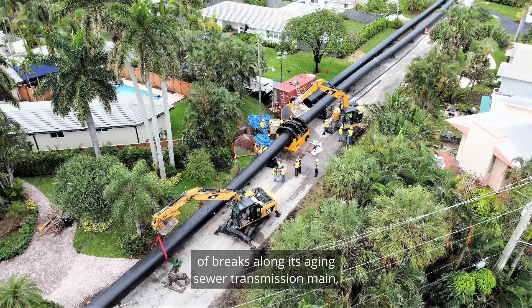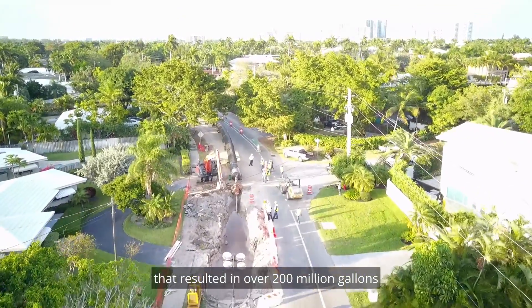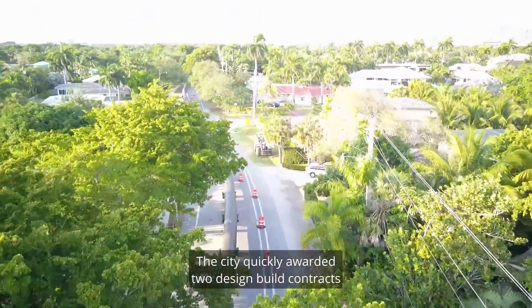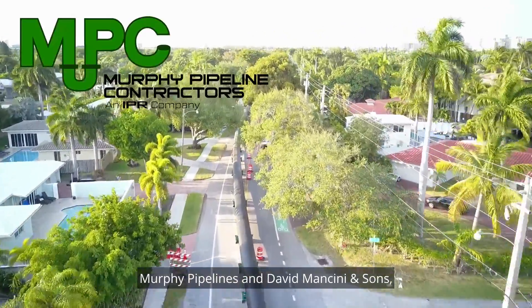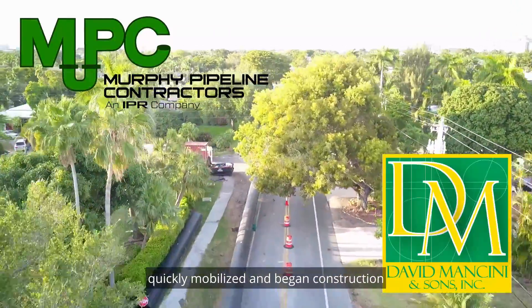The City of Fort Lauderdale experienced a series of breaks along its aging sewer transmission main that resulted in over 200 million gallons of sewage spilling into the city's waterways. The city quickly awarded two design-build contracts to install a new force main to serve as a redundant line. Lead contractors Murphy Pipelines and David Mancini and Sons quickly mobilized and began construction of the emergency project.